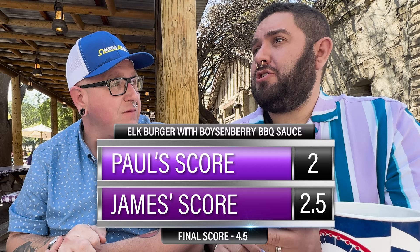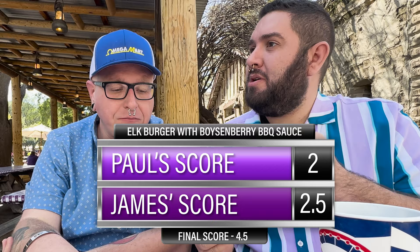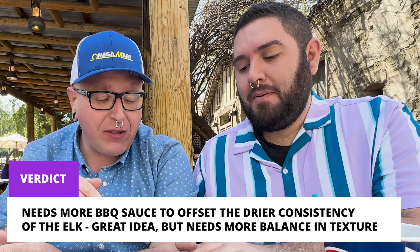I don't know if I'd score this super high — I'm going to go a standard middle-of-the-road 2.5. I'd probably say about a 2, and here's why: elk can be pretty dry, and this burger is a little drier than a beef burger. It's delicious with great flavor, but it's still a dry burger — you definitely need more barbecue sauce. I'm not getting too much boysenberry out of this; it's a great idea in theory.